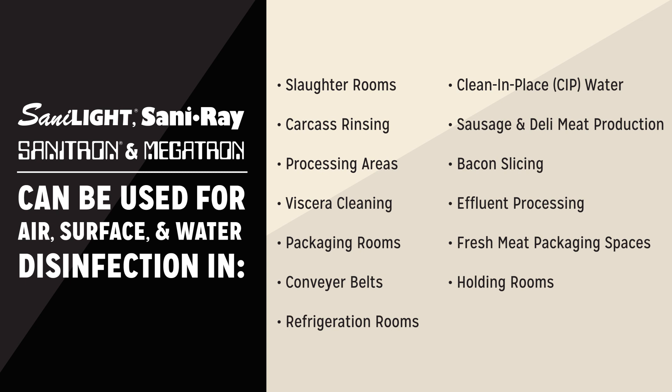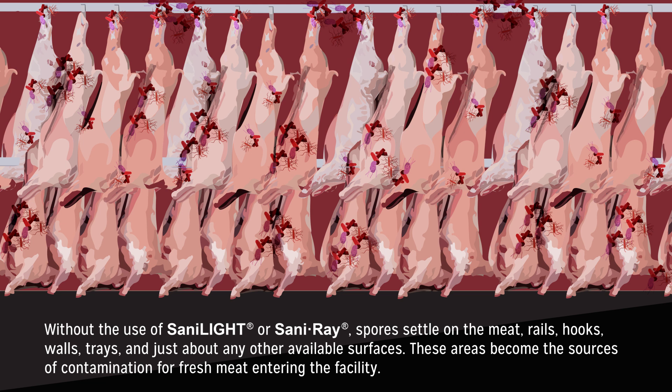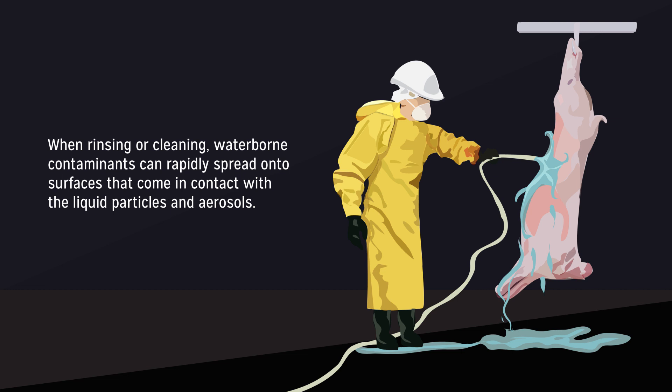Let's take a look at air, surface, water, and liquid disinfection without UVC technology. Without the use of Sanilite or Saniray, spores settle on the meat, rails, hooks, walls, trays, and just about any other available surfaces. These areas become the sources of contamination for fresh meat entering the facility. When rinsing or cleaning, waterborne contaminants can rapidly spread onto surfaces that come in contact with the liquid particles and aerosols.